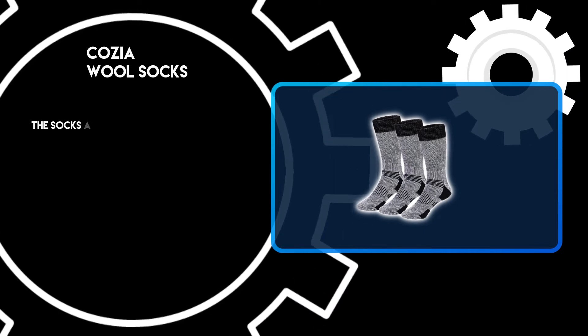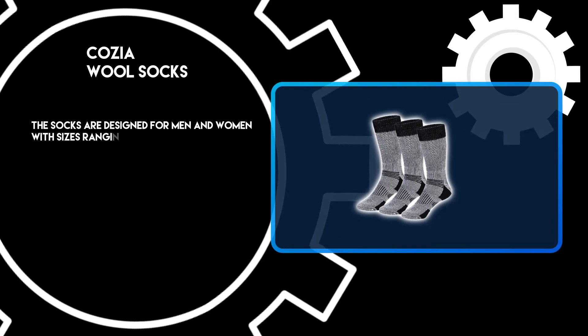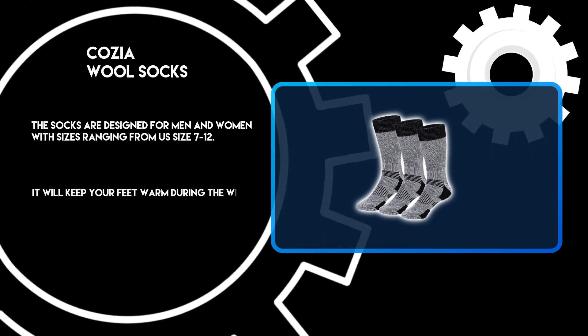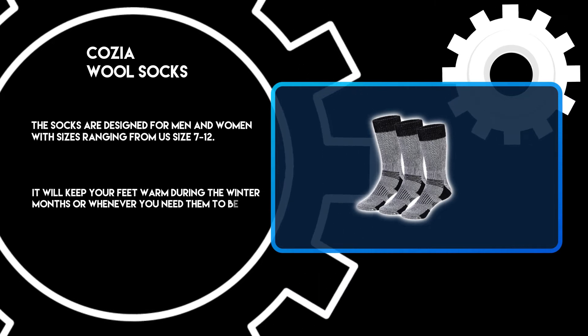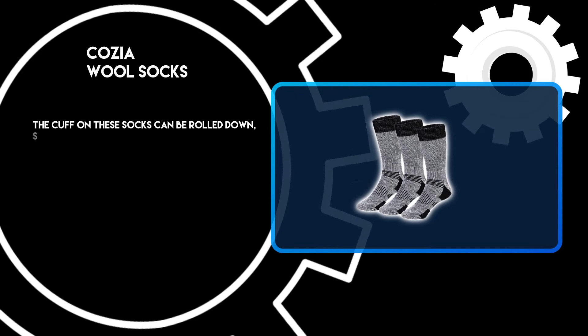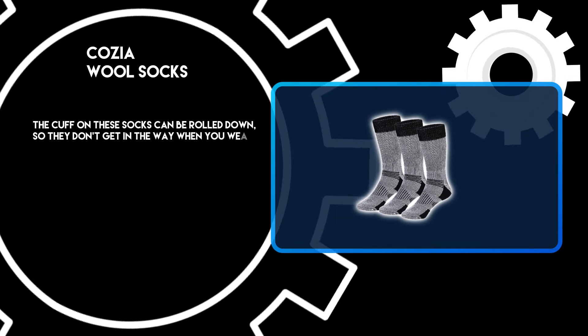The socks are designed for men and women with sizes ranging from size 7 to 12. It will keep your feet warm during the winter months or whenever you need them to be. The cuff on these socks can be rolled down so they don't get in the way when you wear shoes.